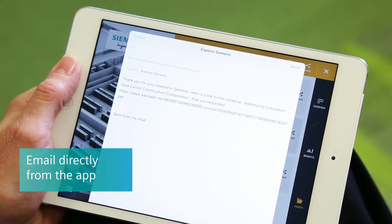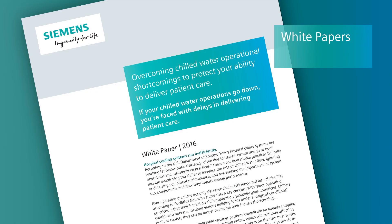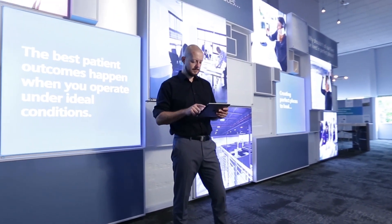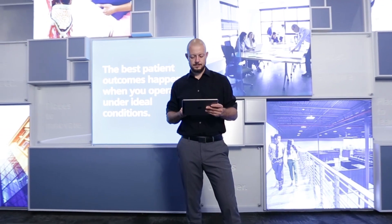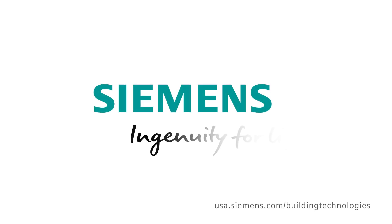Email information to yourself or colleagues directly from the app — from brochures to infographics to white papers and more. With the Siemens Building Technology app, everything you need to make your building infrastructure energy efficient, safe, and secure to achieve your perfect place is within reach. Download it from the App Store or Google Play today. Siemens — ingenuity for life.